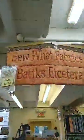I'm almost close to my time being up. We are Sew What Fabrics and Batiks Etc., located at 460 East Main Street, Wytheville, Virginia — I think I said West Main Street earlier, so I apologize about that. We are open Monday through Saturday, 10 a.m. to 5:30 p.m.